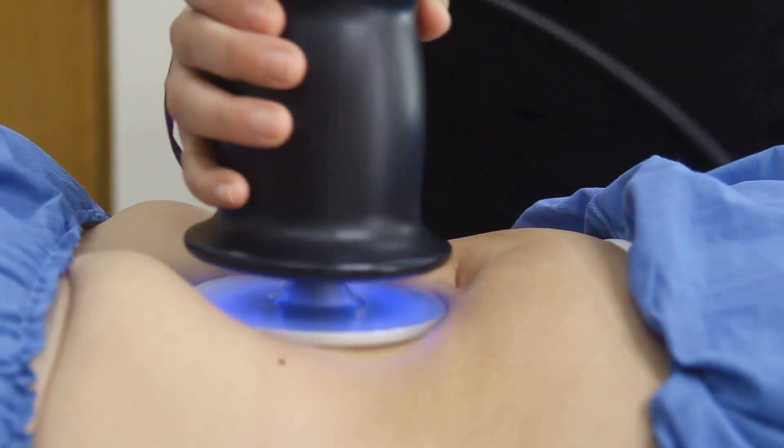First up, let's talk about the vein light. This handy tool shines a light beneath your skin, making those veins pop into view. Varicose and reticular veins look different from healthy veins, and this light helps us see that contrast clearly.